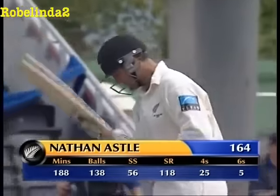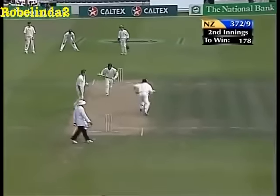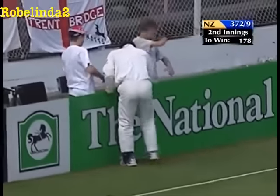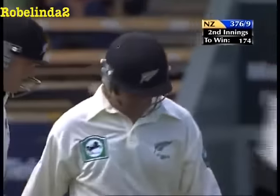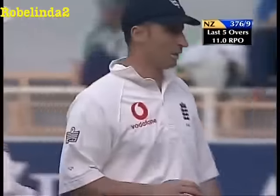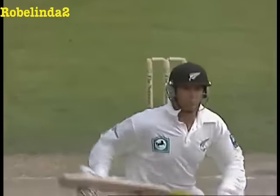Everybody up now saving the single bar the man at deep backward square. Astle just places the ball down the ground here to go for three — my suspicion is it'll go for four. Well, they'd rather bowl at Cairns probably. Last five overs: 11 runs per over. Honestly played by Astle — he just punched it, probably had three on his mind in fact.